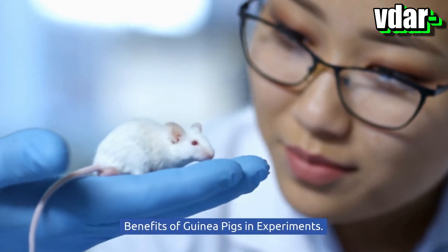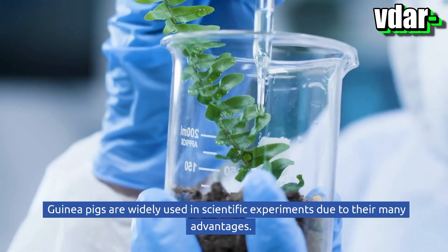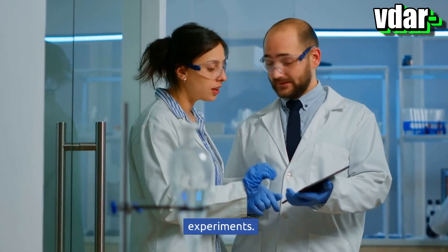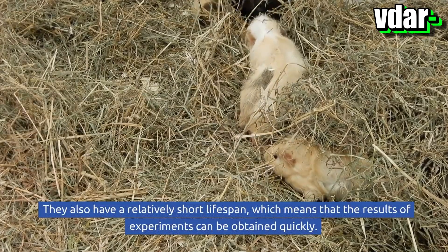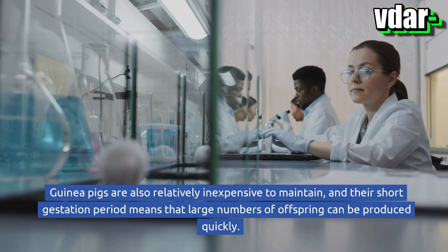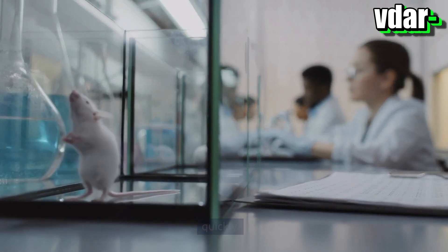Guinea pigs are widely used in scientific experiments due to their many advantages. Firstly, they are small and easy to handle, making them ideal for laboratory experiments. They also have a relatively short lifespan, which means that the results of experiments can be obtained quickly. Guinea pigs are also relatively inexpensive to maintain, and their short gestation period means that large numbers of offspring can be produced quickly.